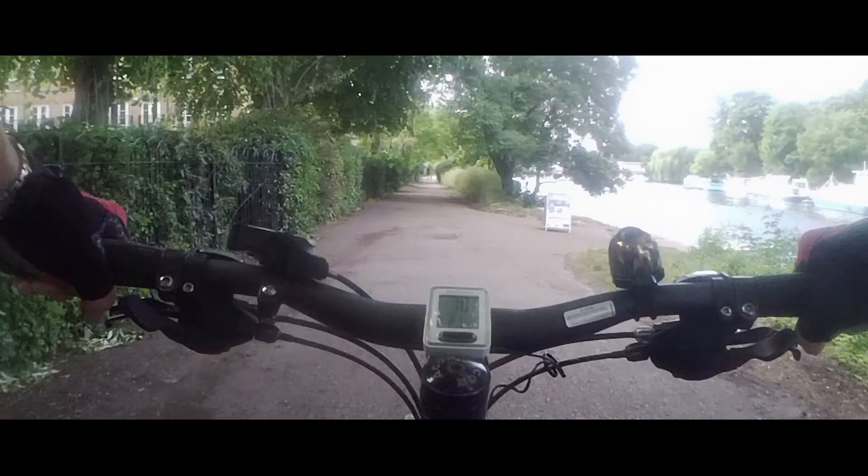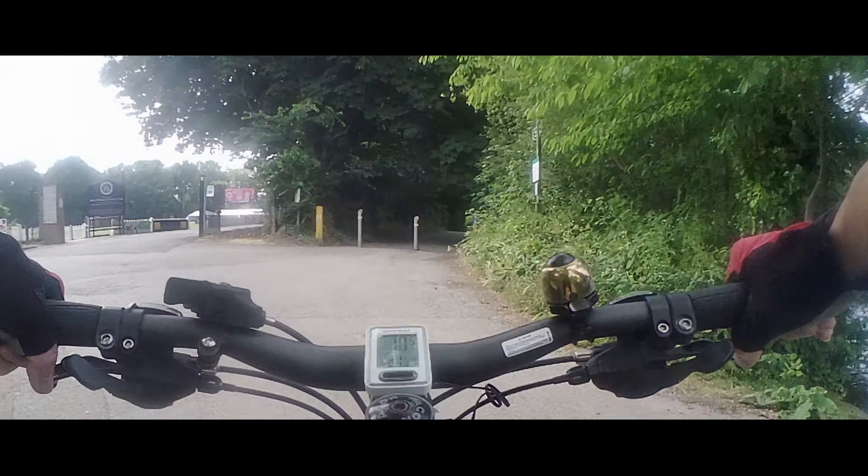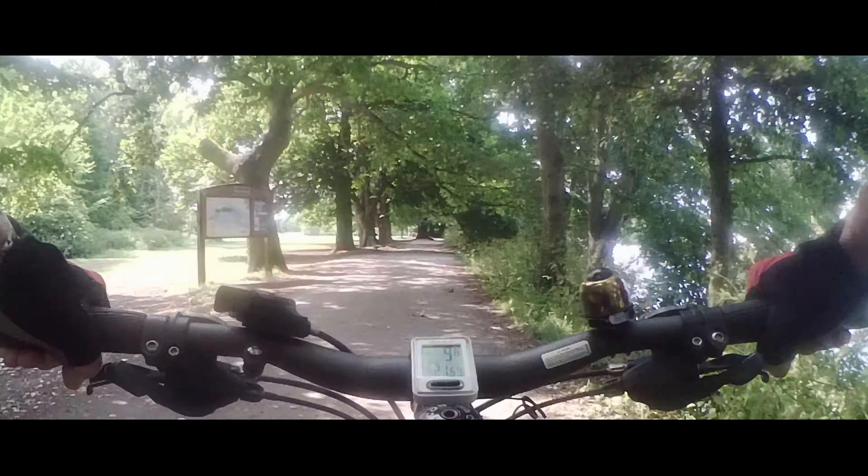Instead of crossing where we should have, we went over the bridge because we wanted to see the view from the middle of the bridge, then crossed at the other end. Here we go back now on the Thames path.